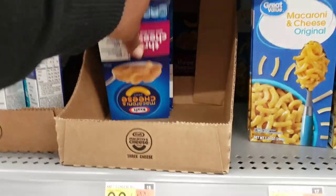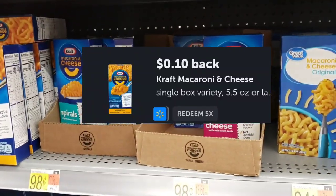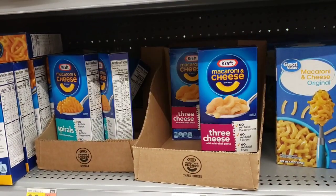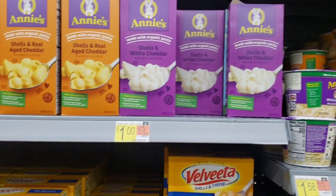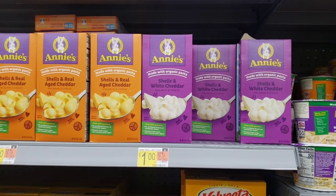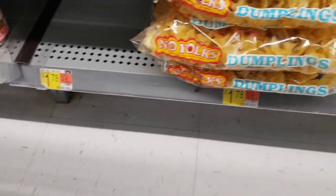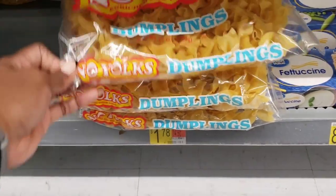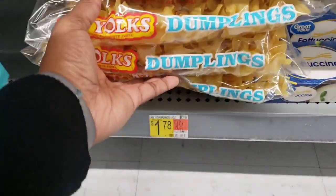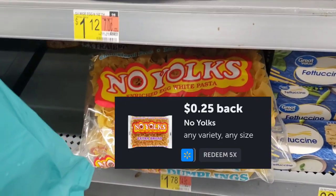Box of this 3-cheese macaroni and cheese by Kraft, $0.98 — get $0.10 back from the rebate. I'm going to pick up one of these Annie's, they're $1, and there is a $0.20 rebate for them. Also picking up a bag of no-yolk pasta. It's $1.78 and there is a $0.25 rebate for it on Ibotta.